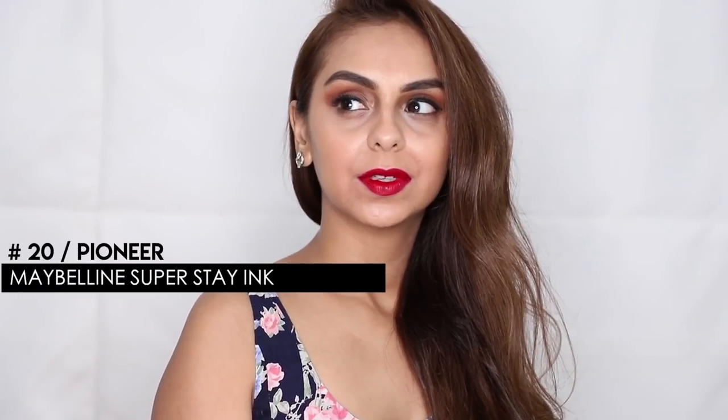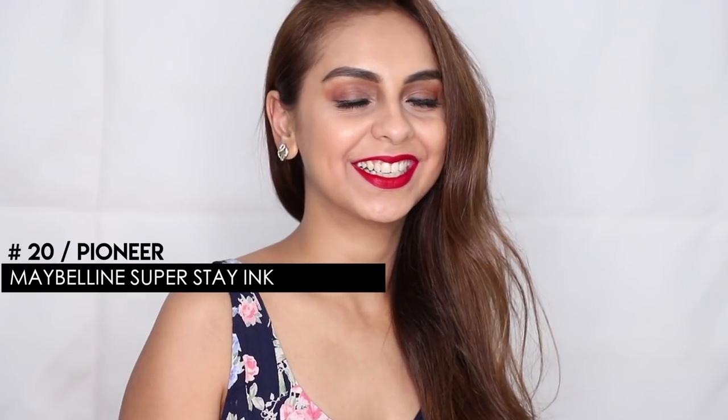The next lip shade is really interesting — it's the Maybelline Superstay Matte Ink in the shade Pioneer, which is number 20. It's a beautiful red and while it's super bright, it may not fit into the typical stereotype of being a winter tone. I feel like during the day you want colors that are really bright. Since my pinks have been on the darker side, I chose not to suggest a darker red — something like this is great to wear during the day, and red is a shade you can wear everywhere from work to casual to festivities.